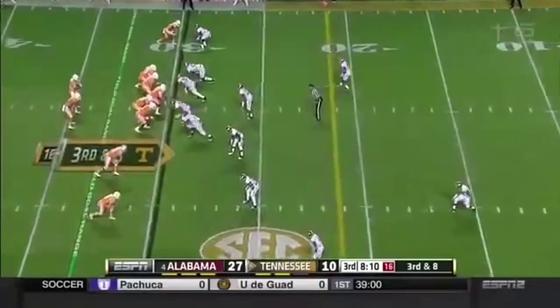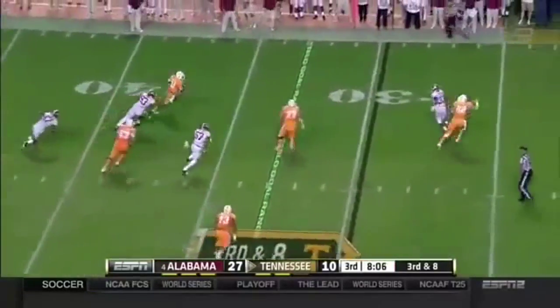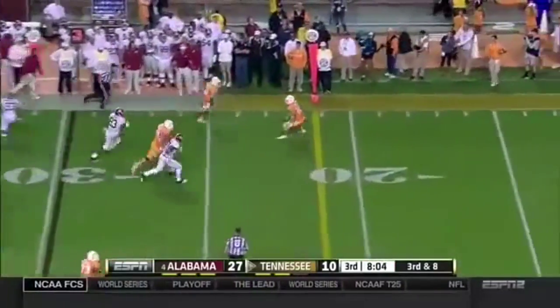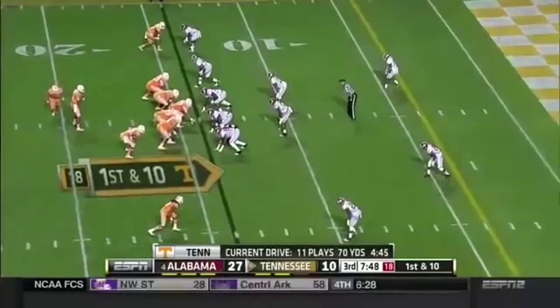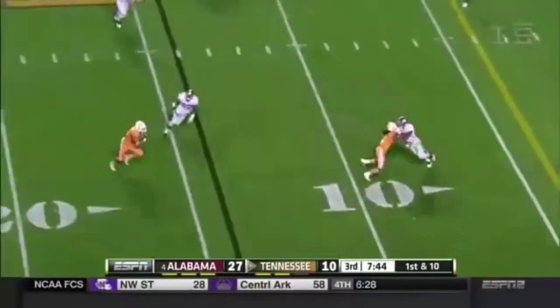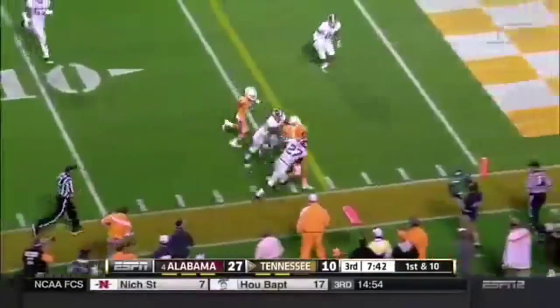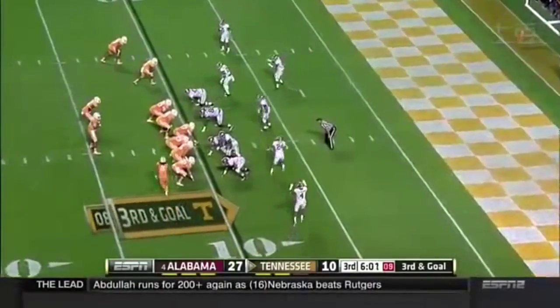Here's the slant. Third and eight — trying to set up the screen. Now he's got to do it on his own. What a fake that was by Dobbs. All the credit in the world to the quarterback making his first appearance of the season. Out of the backfield is Hurd. Inside the team, with the energy in this building ready to explode if they can find six.